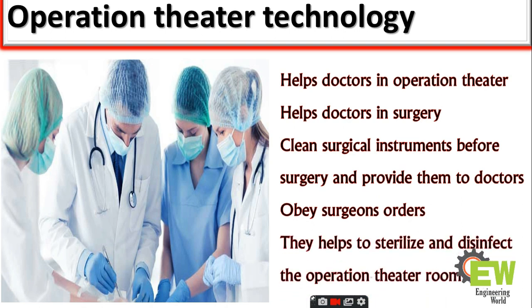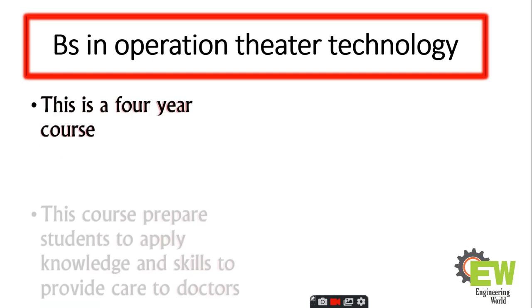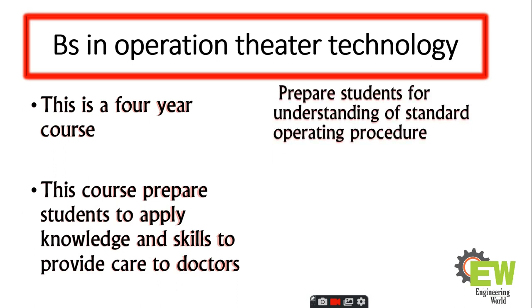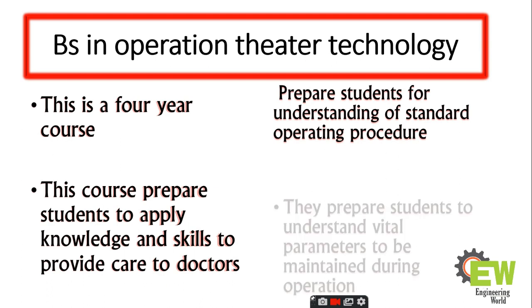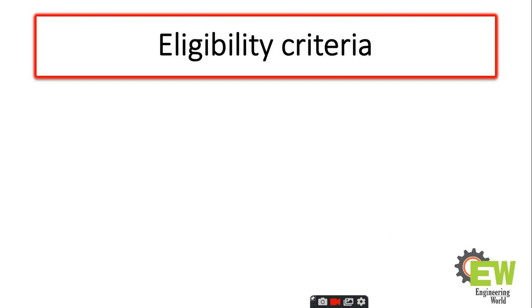They also help to sterilize and disinfect the operation theater room. Now, what is BS in operation theater technology? This is a four-year course. This course prepares students to apply knowledge and skills to provide care to doctors. It prepares students for understanding standard operating procedures and understanding vital parameters to be maintained during an operation.